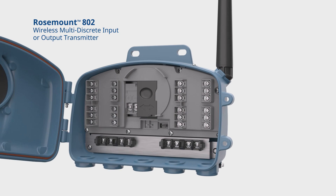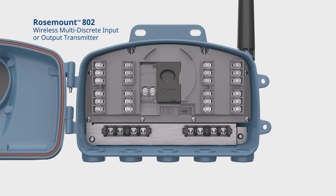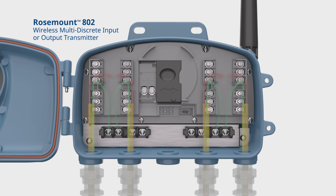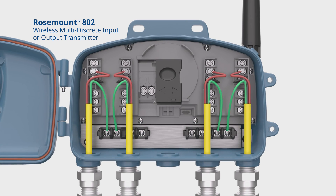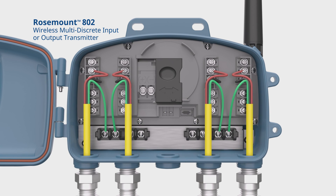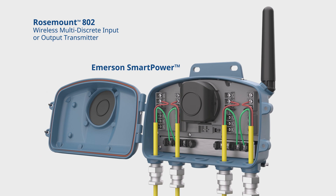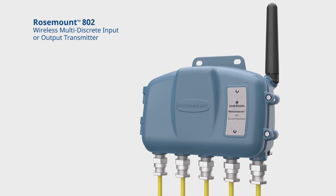The Rosemount 802 Wireless Multi-Discrete Input or Output Transmitter is hazardous-rated, environmentally protected, and offers up to eight discrete channels that can be configured as either input or output. Plus, it can be powered with either the Emerson Smart Power Module technology or by external line power.